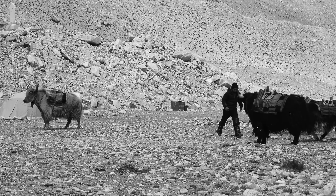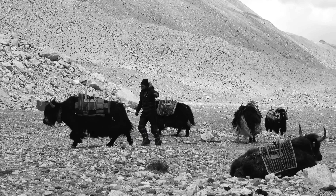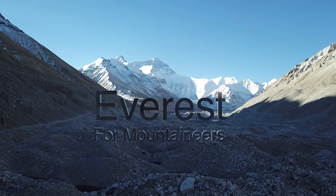Previously, Brendan and the Summit Climb team organized their equipment at base camp in preparation to climb higher on Mt. Everest.